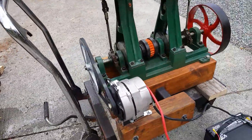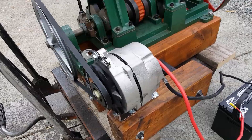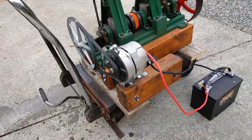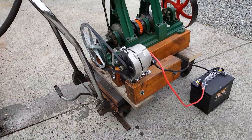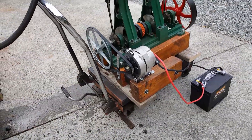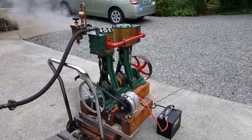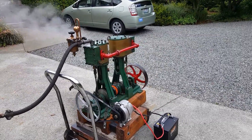This is an alternator — it is a single pole, self-exciting alternator putting out about 14 amps. I'm going to put it up for sale on eBay.